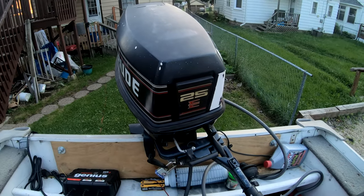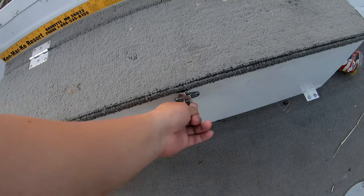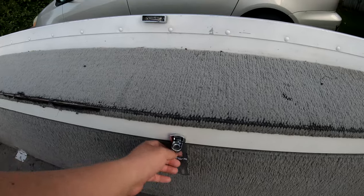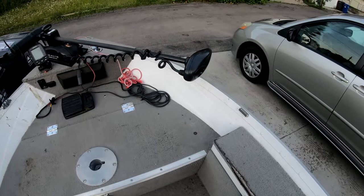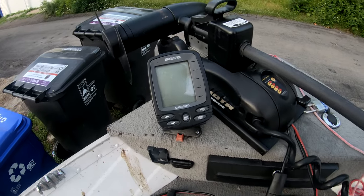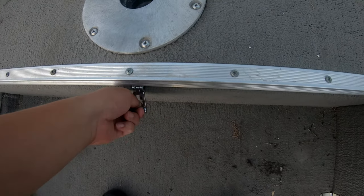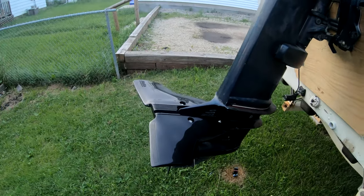Here we have a 25 horsepower motor. We have a live well, it's pretty neat. In here — I'm not gonna open these — it's supposed to be a rod holder but I just threw the net and life vests in there. We got a Minn Kota Power Drive front trolling motor, and I got this pretty crappy Eagle Cuda 300 fish finder but I'm gonna swap it out for my Garmin. And here we have another life vest and anchor.